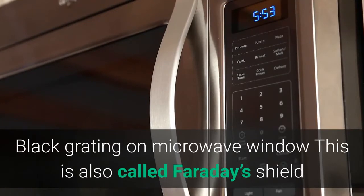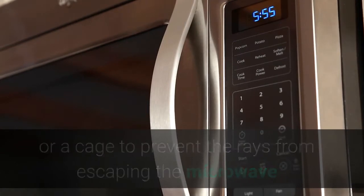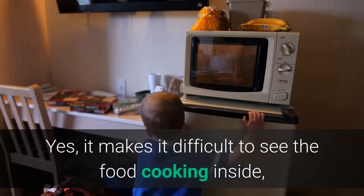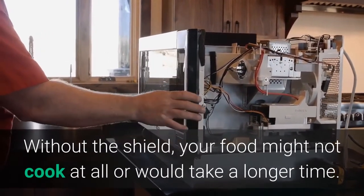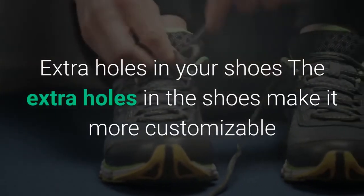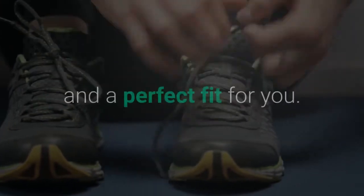The black grating on the microwave window: this is also called Faraday's shield or cage. It is designed to prevent the rays from escaping the microwave so that your food cooks properly. Yes, it makes it difficult to see the food cooking inside, but without the shield your food might not cook at all or would take a much longer time.